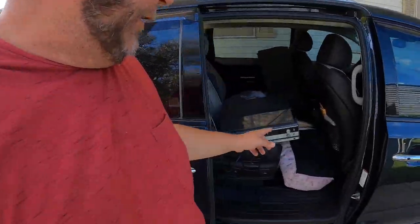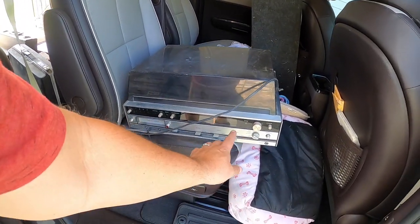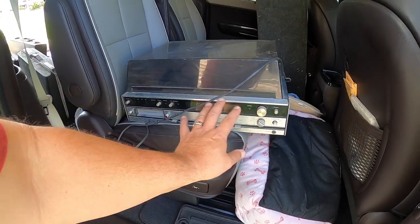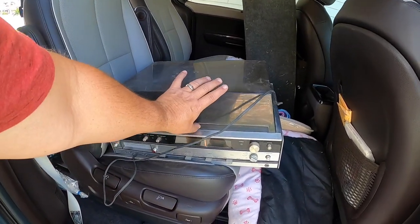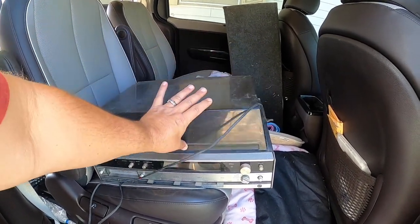I also got one other item: a Sears radio player with tape, phonograph, FM, and AM radio. It even has the 45 or 33 adapter inside. I paid $50 for the records, $40 for all the cassettes, and $20 for the Sears unit — so $110 total.